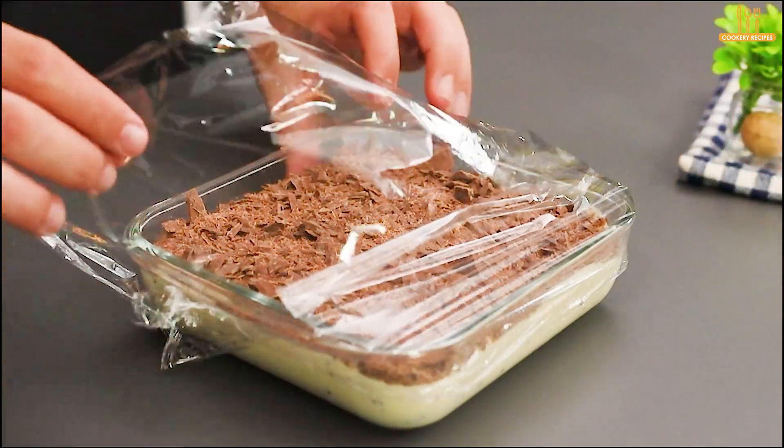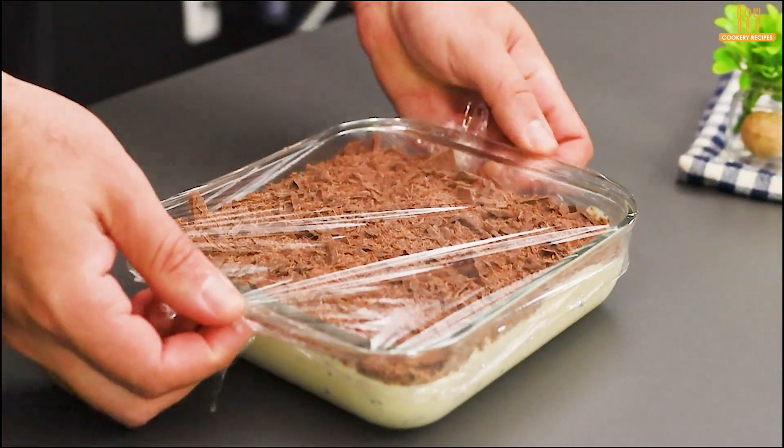Finally, cover the dish with plastic wrap and refrigerate for about 6 hours.